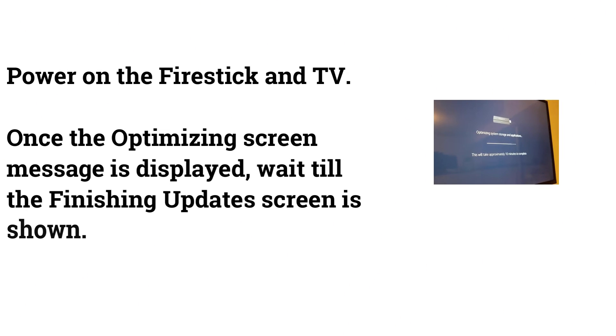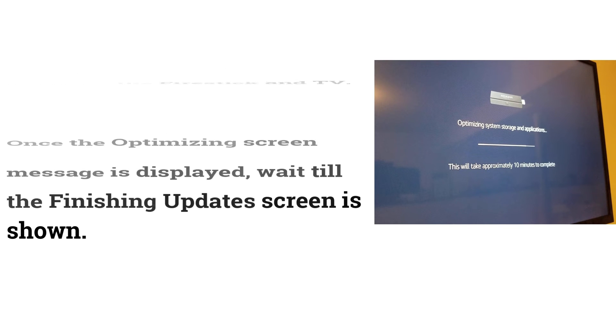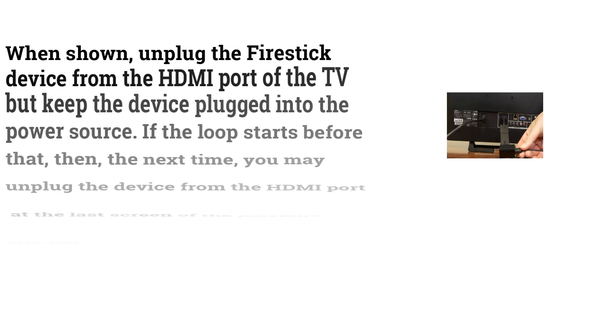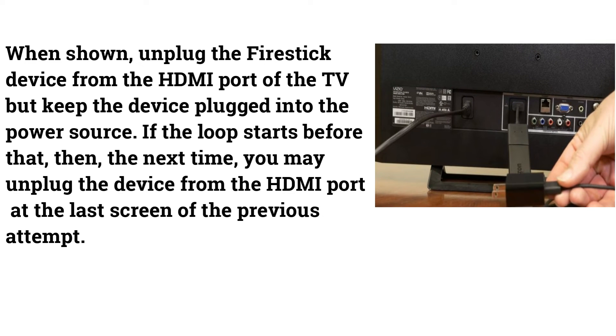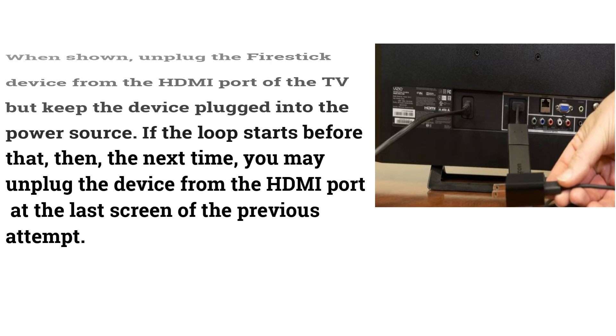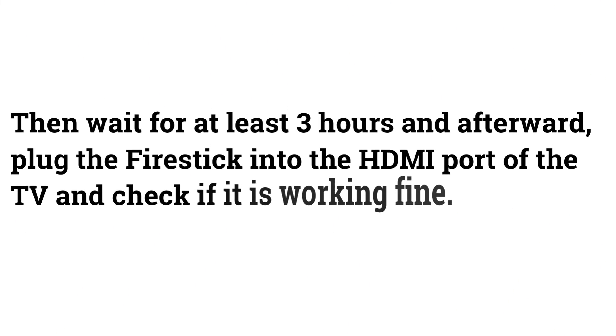Power on the Fire Stick and TV. Once the optimizing screen message appears, wait until the 'finishing update' screen is shown, then unplug the Fire Stick from the HDMI port but keep it connected to the power source. If the loop starts again before that point, unplug from HDMI at the last screen of your previous attempt. Wait at least three hours, then plug the Fire Stick back into the HDMI port and check if it works.